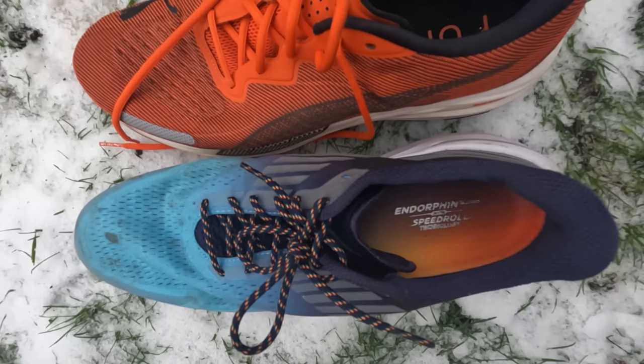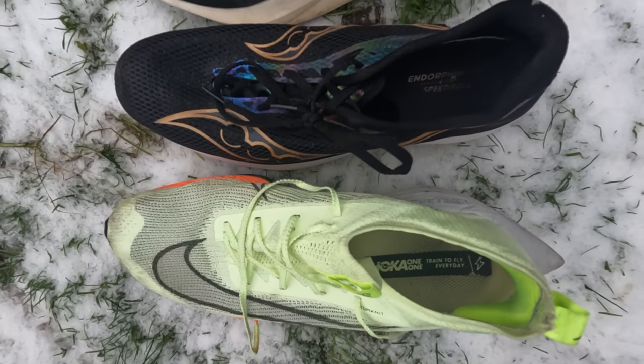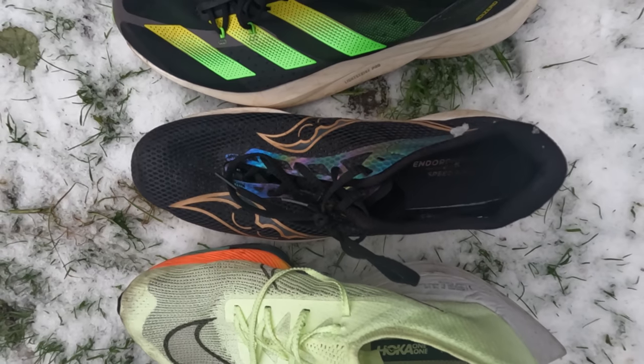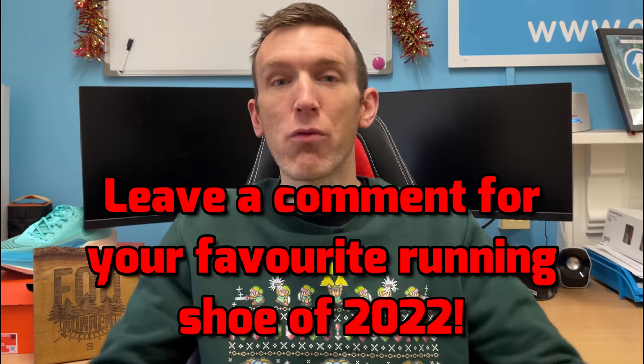The Running Shoe Awards is back for its fourth year now in a row. Delighted to be bringing this one back — quite frankly this is my most favourite video that I get to make all year, because I get to showcase all the running shoes I've managed to test this year, categorise them and give them these incredible awards. At the end we'll be talking about my favourite shoe of the year. If you want to categorise your own shoes, drop your running shoe awards down in the comments below — I'd love to hear your standout shoes.